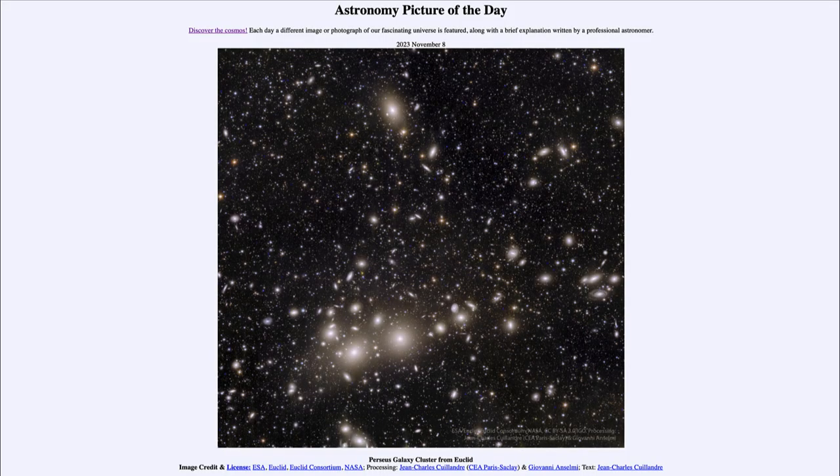Greetings and welcome to the introduction to astronomy. One of the things that I like to do in each of my introductory astronomy classes is to begin the class with the astronomy picture of the day from the NASA website, that is apod.nasa.gov/apod. And today's picture is for November 8th of 2023.